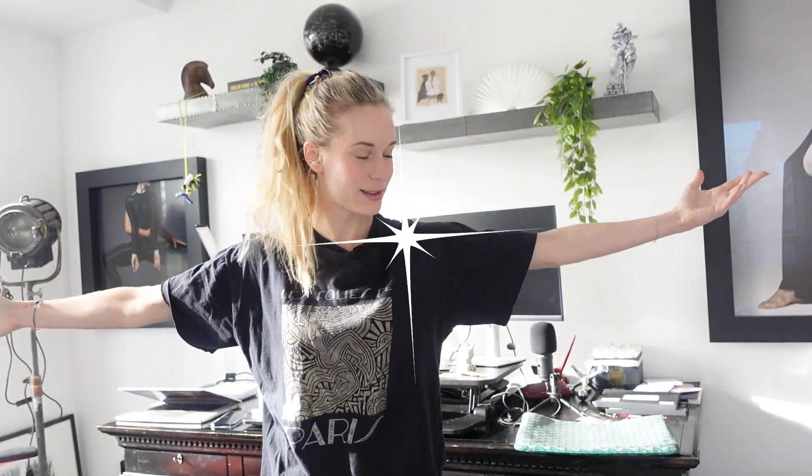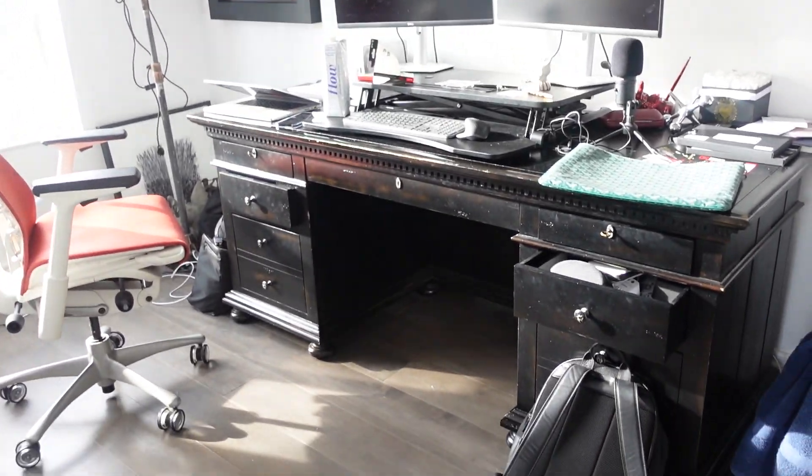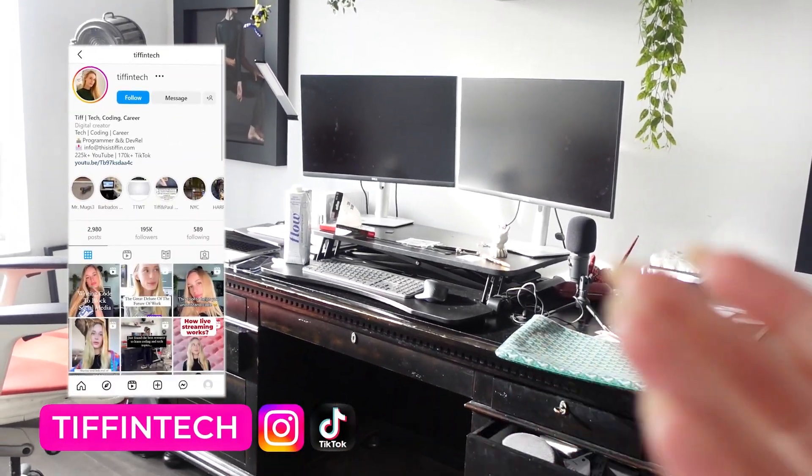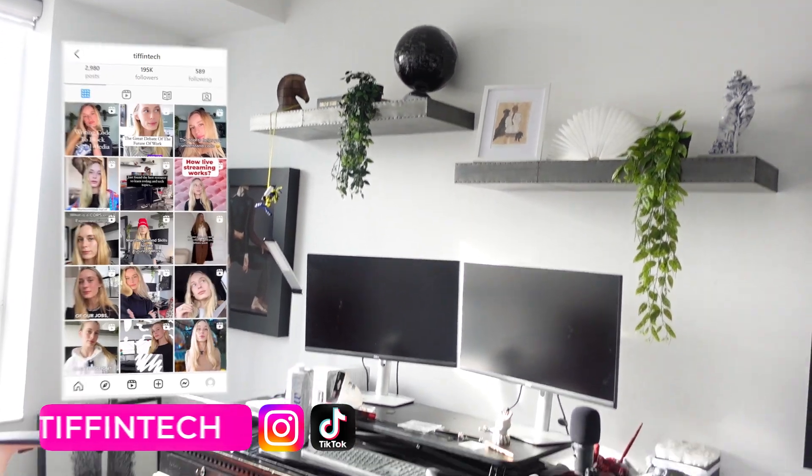It's time for a makeover. And I'm not talking about me, although that needs it too. I'm talking about what's behind me. Look at how messy my office space is — not only how messy it is, but it's very not practical for working from home. It's just a disaster. And let's get to it.